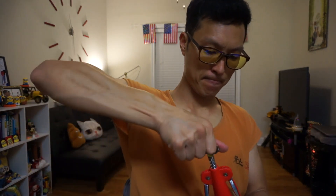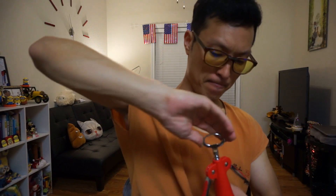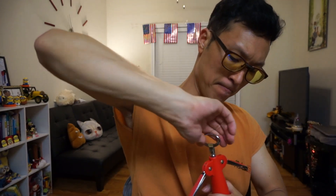This cork is in there real good. There we go — smells good and fruity.